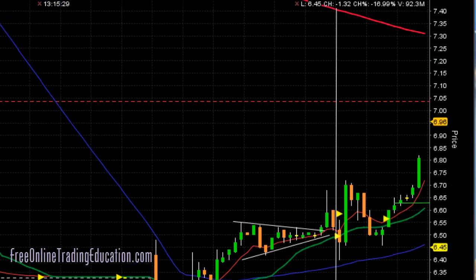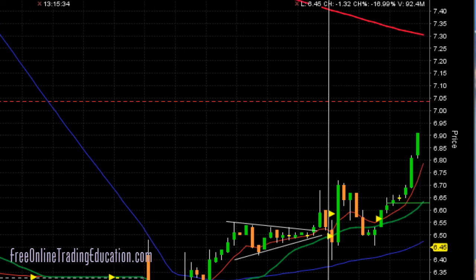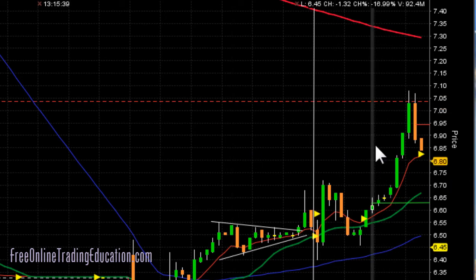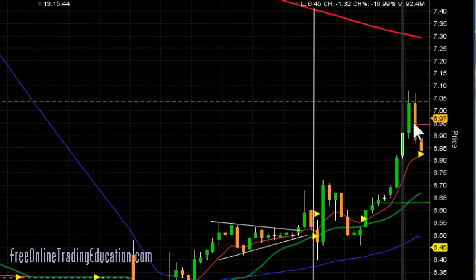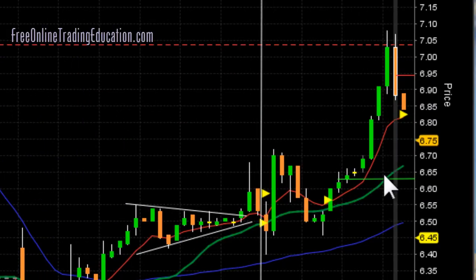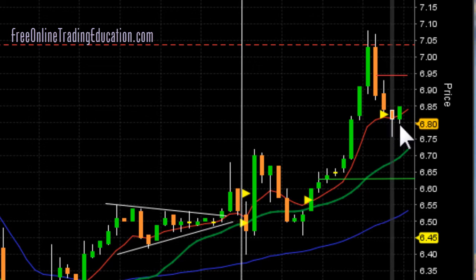Think about that — we got in at $6.64; that's 2% right there on the one-minute candle. And look at that — it came right up here and hit its head on the R1 resistance line, part of the pivot lines, and started to pull back hard. So I took out half right here at $6.95 for 4.6%. I pulled my stop up here — the next candle actually dipped below and then right back up — so I got my stop right underneath the 8 EMA, and it's acting as support on this one-minute chart.